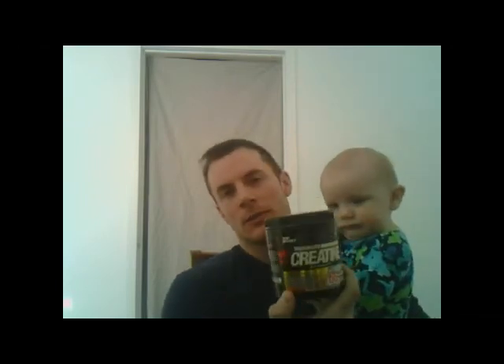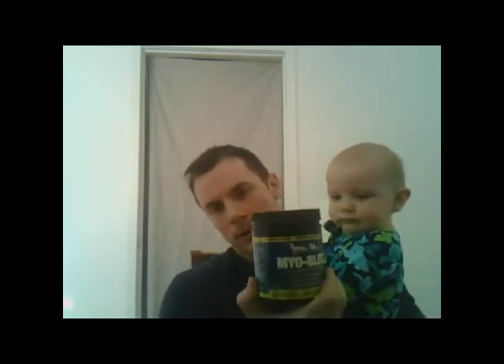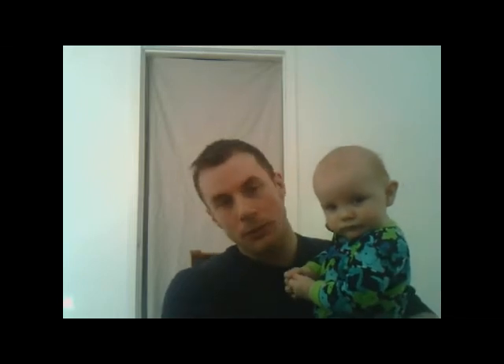I brought some supplements here. I got creatine, micronized creatine by Top Secret, as well as my Ronnie Coleman Myoblitz — it's my pre-workout. One is creatine monohydrate, the other is a pre-workout that has some creatine in it. A lot of supplements have creatine in them; it's a pretty common filler.